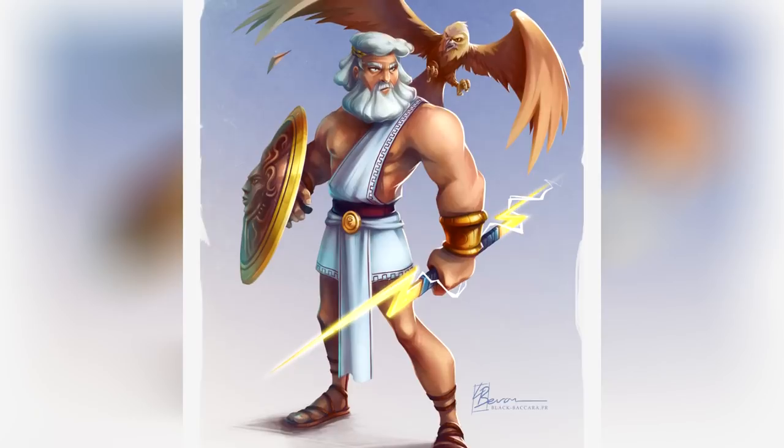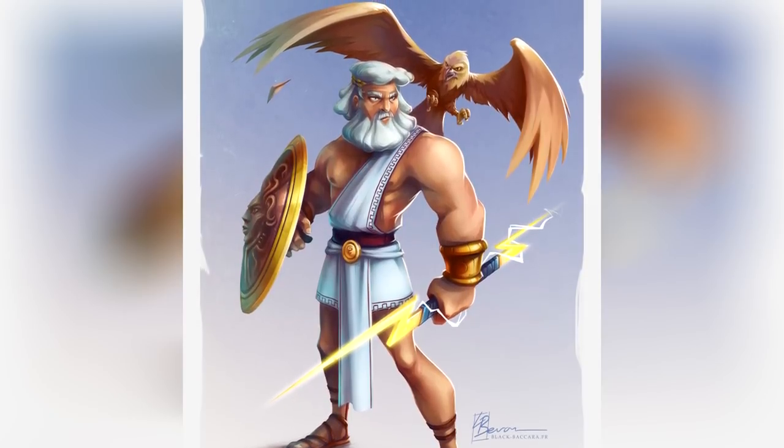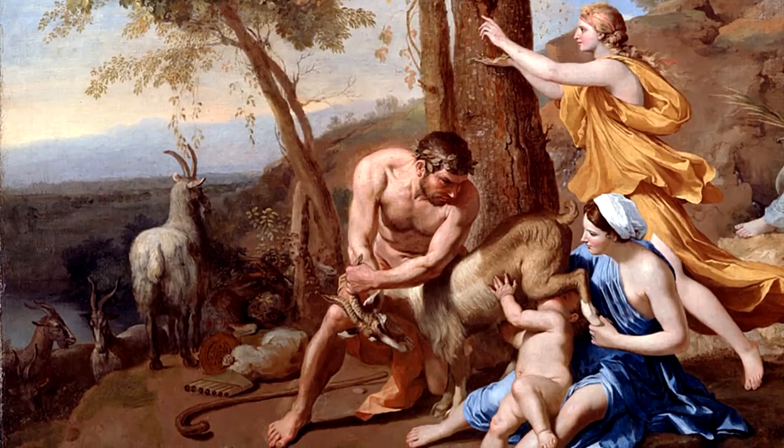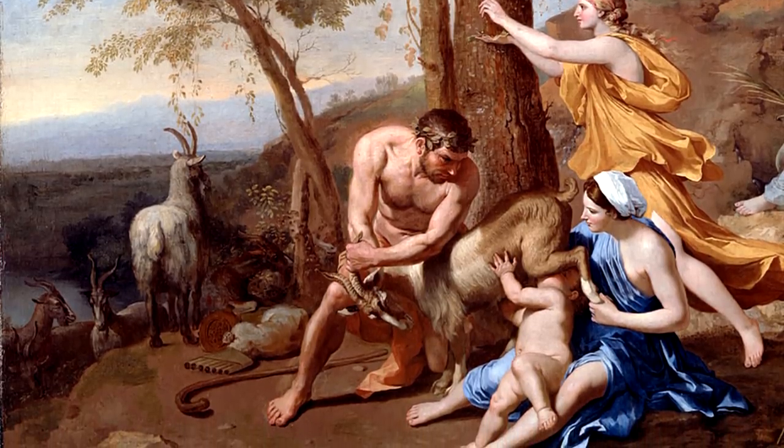The Aegis is a powerful shield made with skin from the Amalthea goat, which was Zeus's wet nurse when the god was just a baby hidden in the island of Crete.